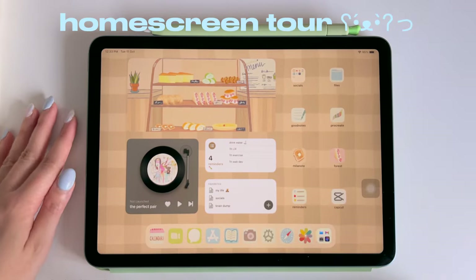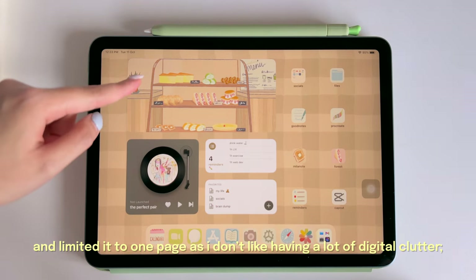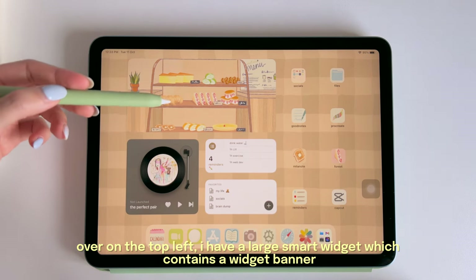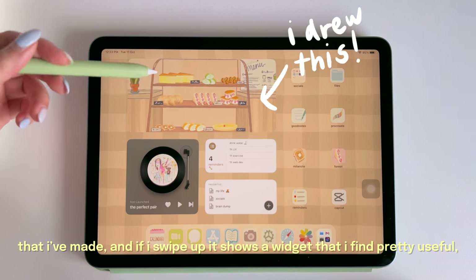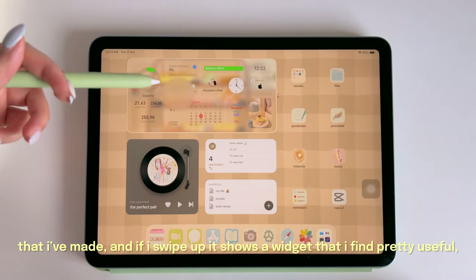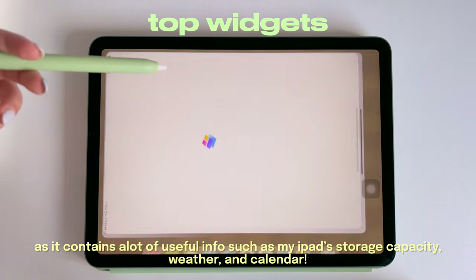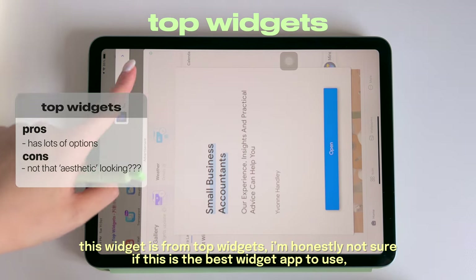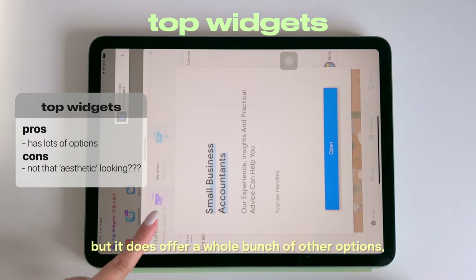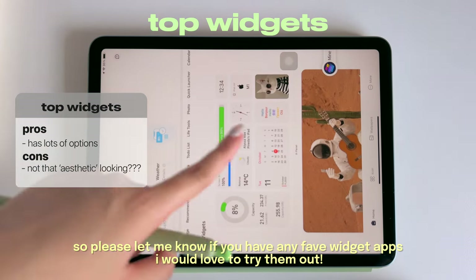Welcome to my home screen — I try to keep it as simple as possible and limited to only one page, as I don't like having a lot of digital clutter. Over on the top left I have a large smart widget containing a widget banner I made, and if I swipe up it shows useful information such as my iPad storage capacity, weather, and calendar. This widget is from Top Widgets — it offers a whole bunch of options, so let me know if you have any other favorite widget apps.